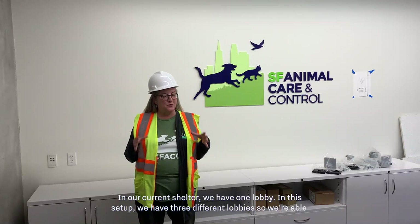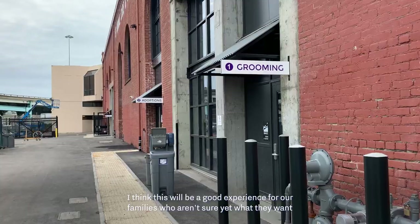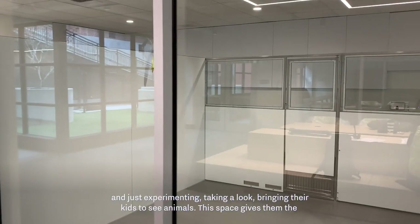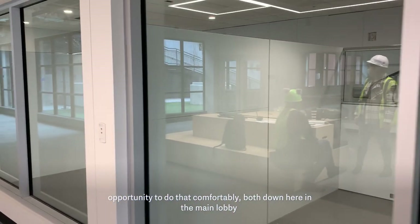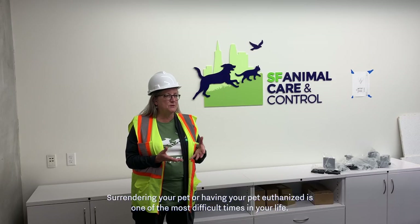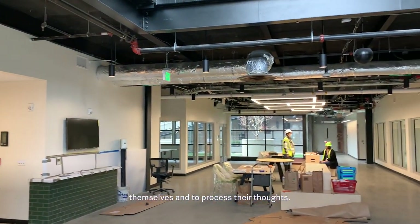In our current shelter we have one lobby. In this setup we have three different lobbies, so we're able to separate our visitors by reason for their visit. This will be a good experience for a family who's not sure yet what they want — just experimenting, taking a look, bringing the kids to see animals — and this space gives them the opportunity to do that comfortably, both down here in the main lobby and upstairs in the second floor lobby. Surrendering your pet or having to have your pet euthanized is one of the most difficult times in your life, so there's a little side room where people can step out of the main lobby and take a minute to collect themselves and process their thoughts.